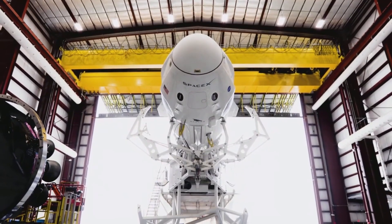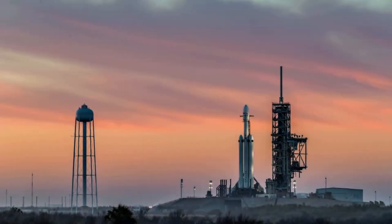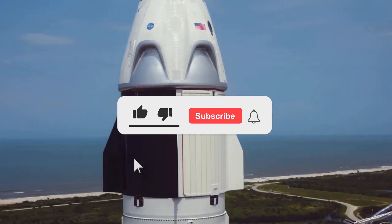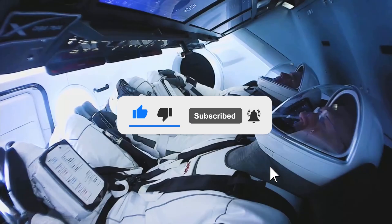With this, we've come to the end of the video. Congrats on having a great attention span — let us know how excited you are about the new ventures of SpaceX down in the comments below. Thanks for watching, and if you enjoyed the video, please make sure to like and subscribe for similar content. Until we meet next time.